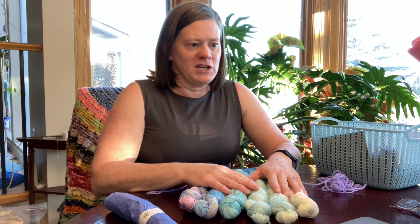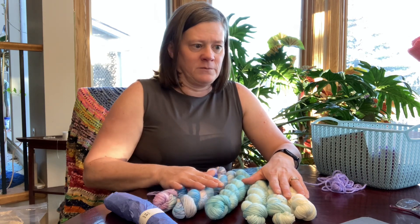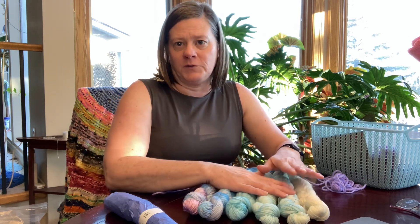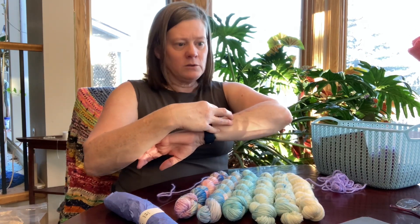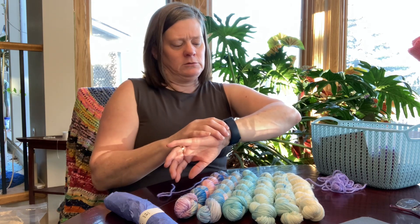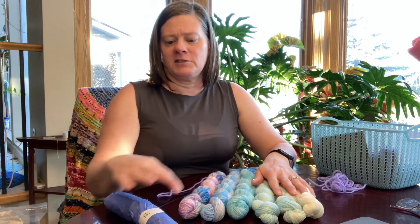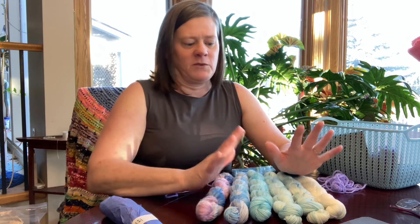It is on their Lush fingering base, which is a 75% superwash merino, 25% nylon, and it's 244 yards per 50 grams. So 244 times 12 is 2928 yards in total, so I'll have to keep that in mind when I'm making my decision as to what to make with them.